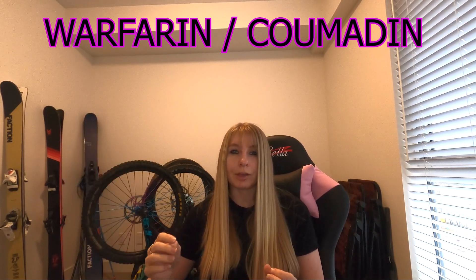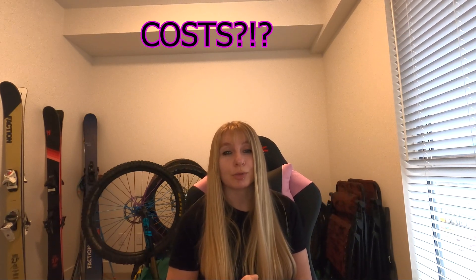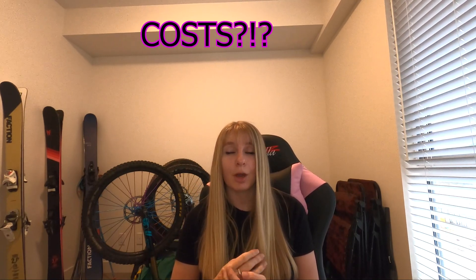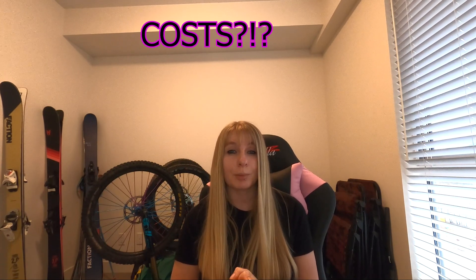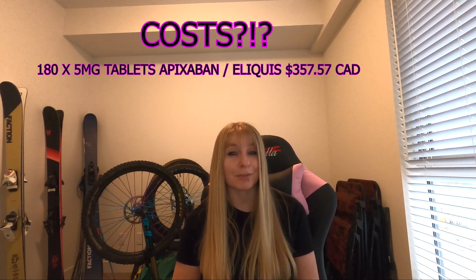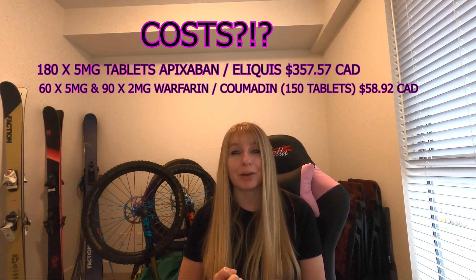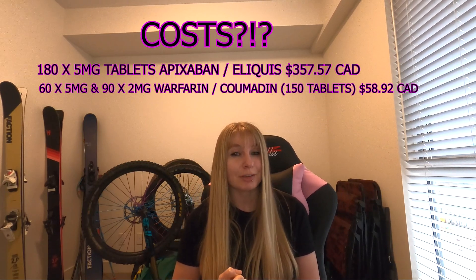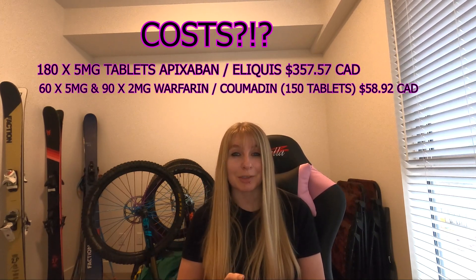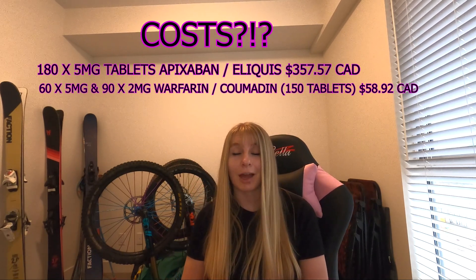I'll put some links below where you can find easy-to-understand information on warfarin. Just to round this video up, going back to cost quickly — if you remember how expensive apixaban was, warfarin is a world away. The apixaban prescription for 180 tablets was $357.57 CAD, whereas I collected 65mg of warfarin for $25 and 92mg for $33 — a total of $58.92 for 150 tablets. So the cost is about five or six times higher for apixaban. Absolutely mental.